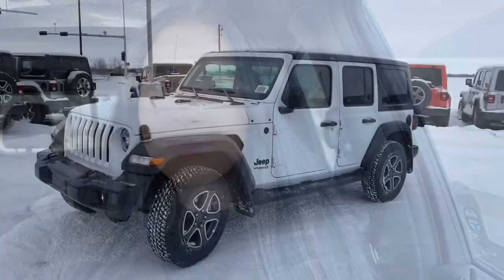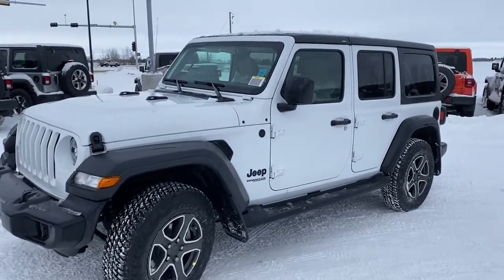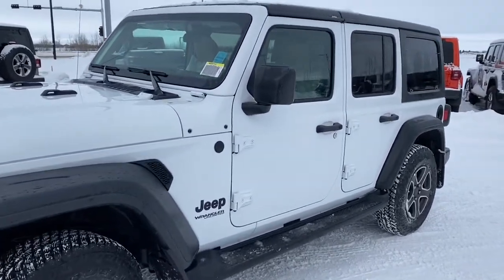Hi, it's Nicole here from St. Albert Dodge. Today I'm going to show you this 2020 Jeep Wrangler Unlimited Black and Tan. Here is the 2020 Jeep Wrangler Unlimited Black and Tan in bright white.